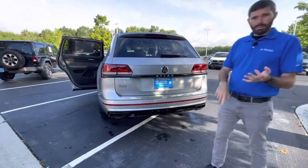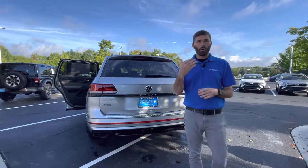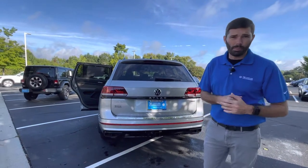You also have three years of maintenance that is good at any Volkswagen dealership in the country, along with your four-year, 50,000-mile bumper-to-bumper warranty as well.